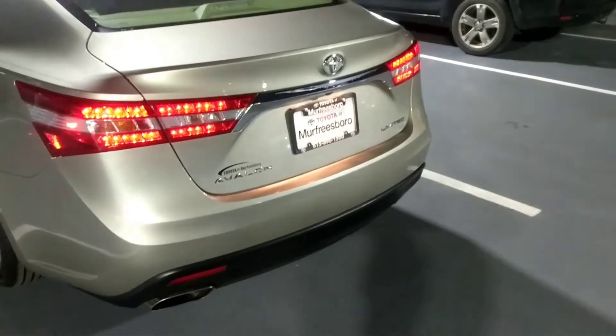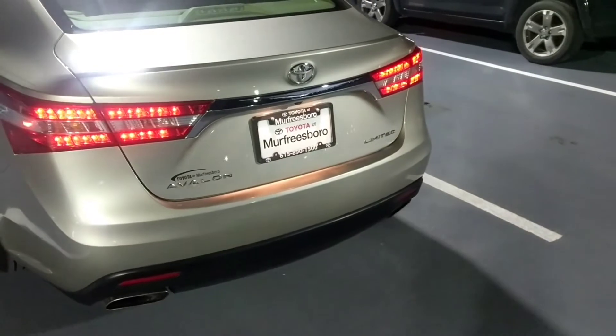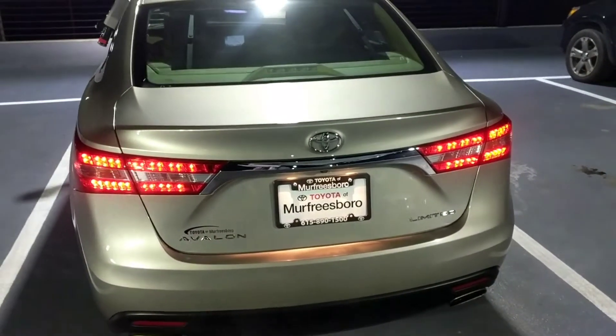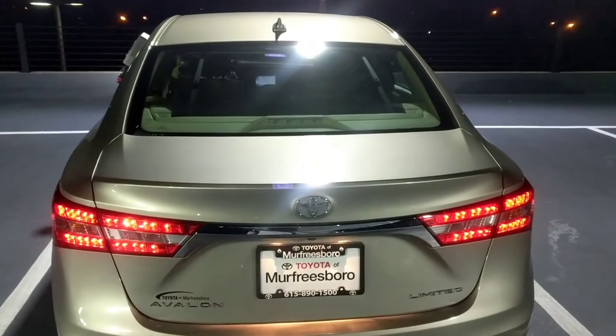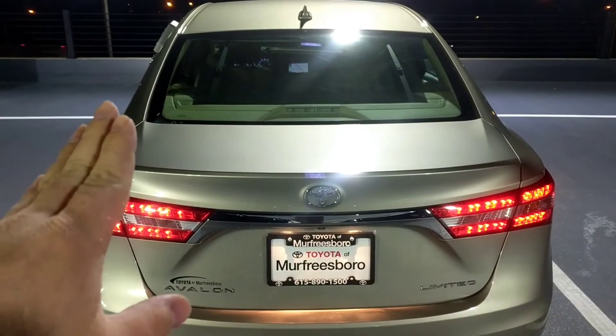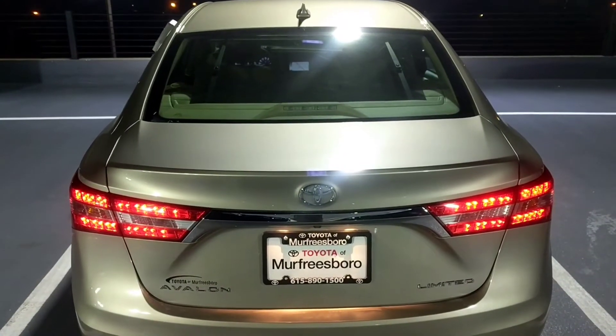Both exhaust tips are functional, both pumping out some nice heat there — which feels wonderful because it's chilly outside. Now up in the back windshield you can see that it has a power rear sunshade. That'll lower down whenever you go into reverse, but you can raise it up or lower it down under normal driving conditions.